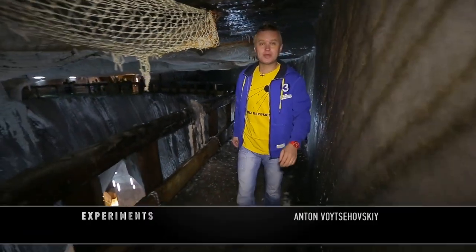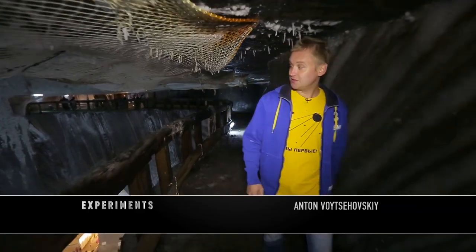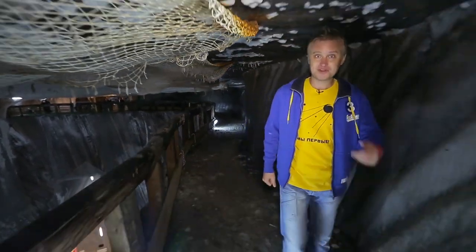Starting from 1992, this mine was mostly used for treatment purposes, and since 2010, for entertainment.